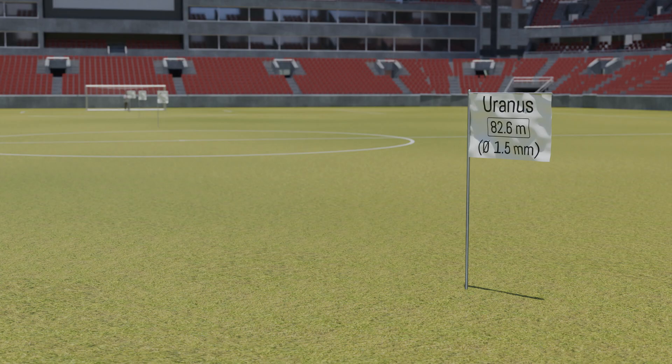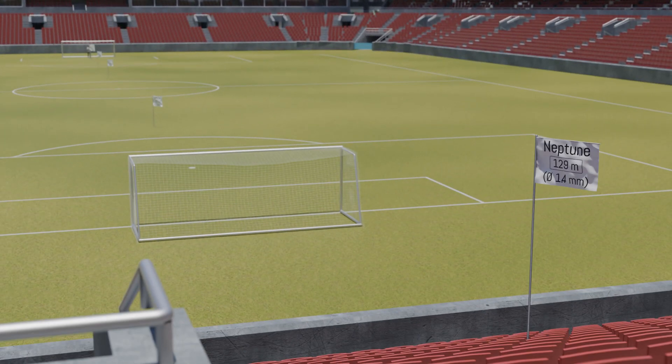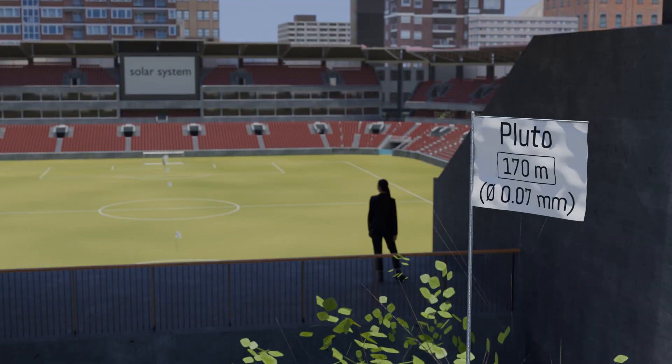To reach the planet Neptune, we must even leave the field and head to the stands. Neptune is 129 m away from the goal line and has a diameter of 1.4 mm. With Neptune, the series of official planets in our solar system ends. However, there is another well-known celestial body, Pluto, long considered the ninth planet. Since 2006, it has been classified as a dwarf planet. In our scale, Pluto is located 170 m from the goal line, outside the stadium, and has a diameter of only 70 micrometers.